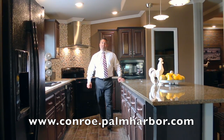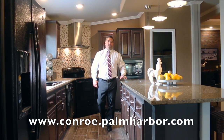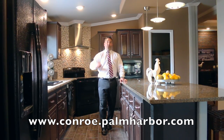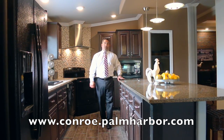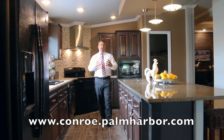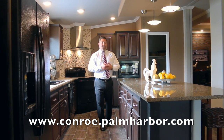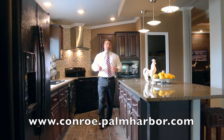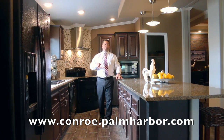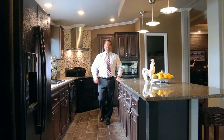You can reach us if you do want to make an appointment or gather some information at 936-273-6565, or visit us on our website at www.conroe.palmharbor.com. The Huntsville website is huntsville.palmharbor.com. Again, my name is Trey. I look forward to hearing from you or seeing you come on out. We have a price point for everyone — single wides, double wides, triple wides, whether it be manufactured or modular. Hope to see you guys soon. Enjoy the photos.